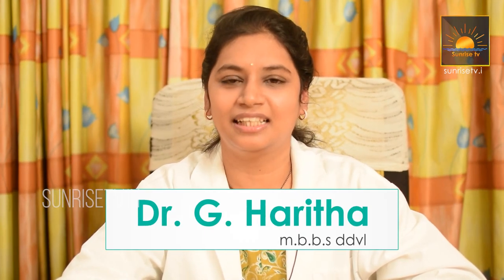Hi, I am Dr. Harita, Consultant Dermatologist and Cosmetologist at Harita Skin Clinic, Vijaywada. Today we are going to discuss the do's and don'ts in acne.